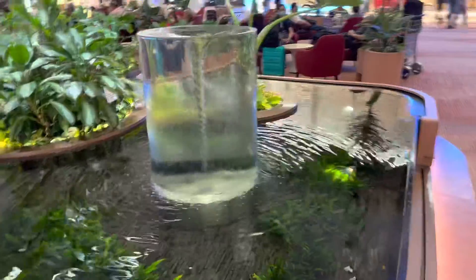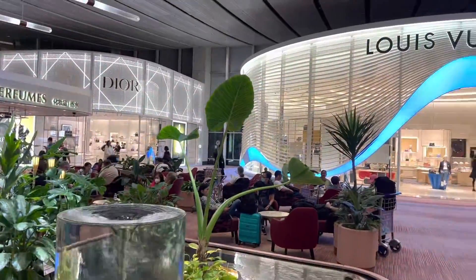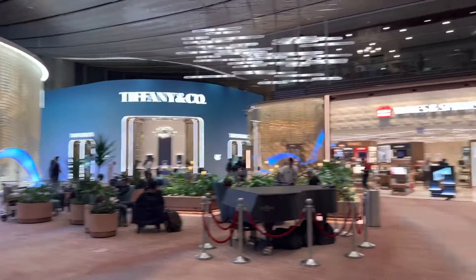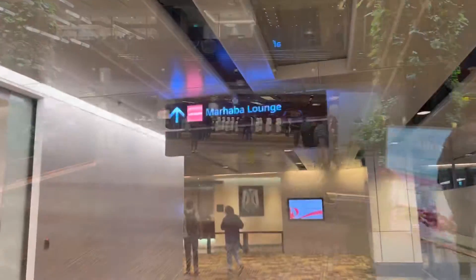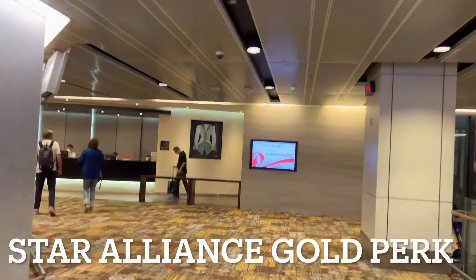Ladies and gentlemen, right here at Changi International Airport, Terminal 1, this is the new Louis Vuitton and Tiffany. Lotte Duty Free, nice. Qantas First — cannot.